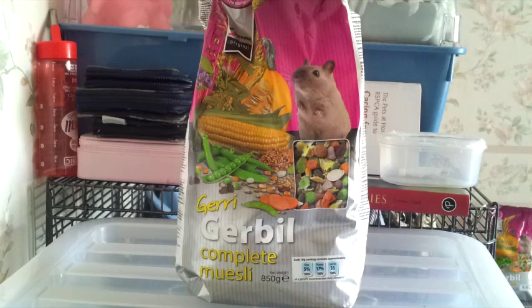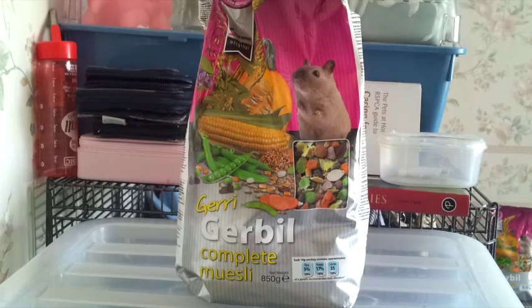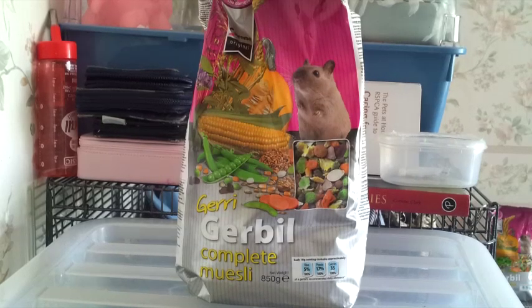The last thing I picked up from The Range was the Supreme Original Gerry Gerbil Complete Muesli, which is for Bubble and Squeak. At the moment they're fed on Pets at Home food, which is what they were fed on in the store. I don't really like feeding animals Pets at Home food because I think it's full of sugar and not very good — it generally lacks in protein, fat, and fibre. Supreme Foods generally has the protein, fat, and fibre levels spot on for hamsters and gerbils. I'm going to add a few mealworms, like I do with the hamsters. This is the 850g bag and was £2.27.